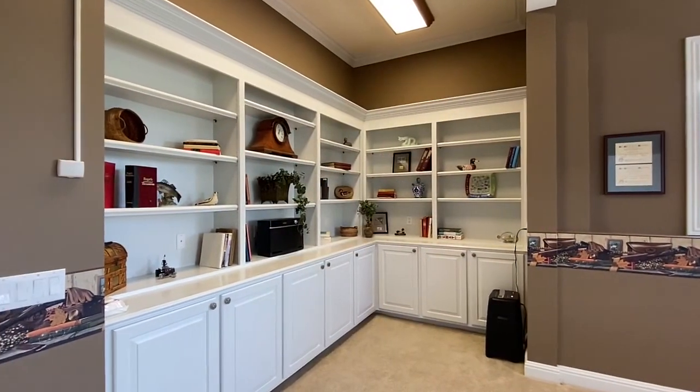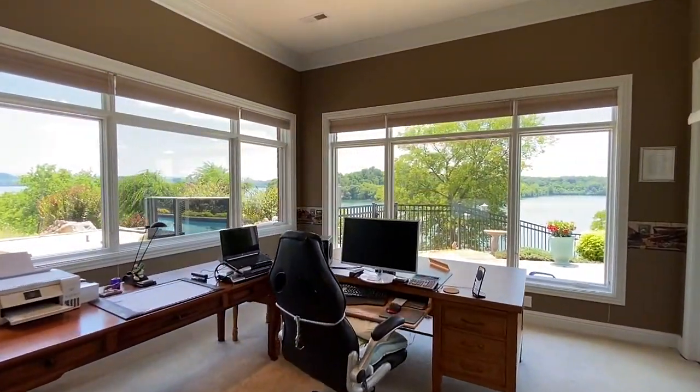This craft room has built-ins too, and easy access to the deck and those views.